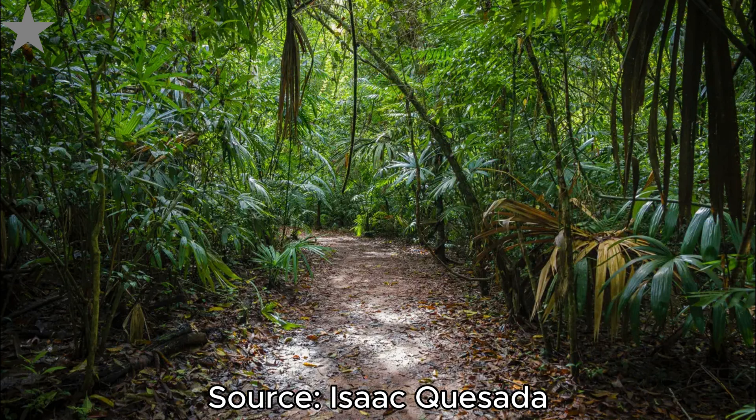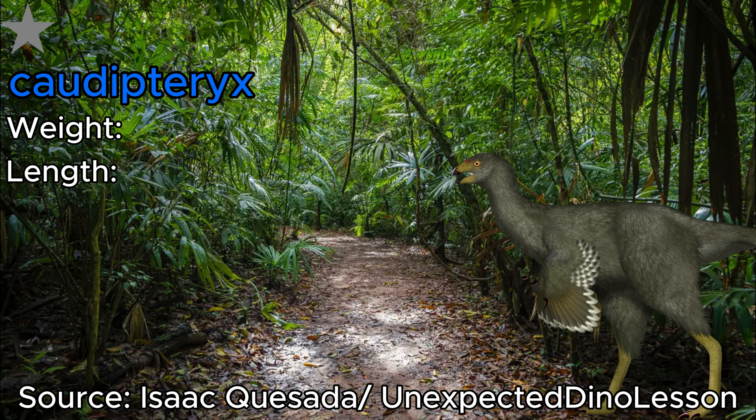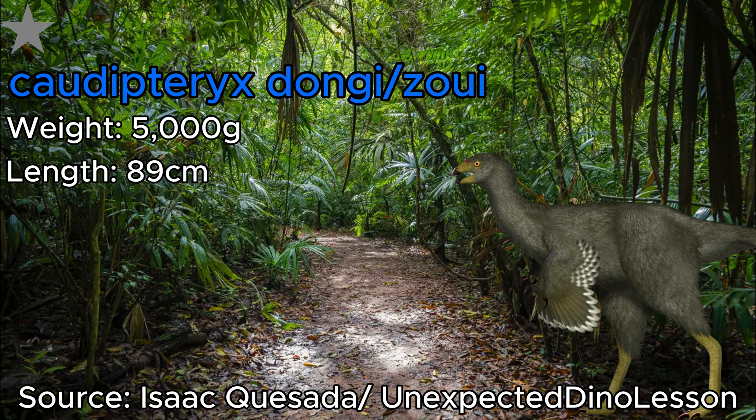Next we have a rather weird-looking dinosaur, and that's Caudipteryx. This oviraptorosaur weighed 5,000 grams like Bambiraptor, but is slightly smaller in length, reaching only 89 centimeters. Technically in this spot there are actually two different species: Caudipteryx dongi and Caudipteryx zoui. I decided to put them together since they're in the same genus and have pretty much the same size, so it makes sense to class them both here.